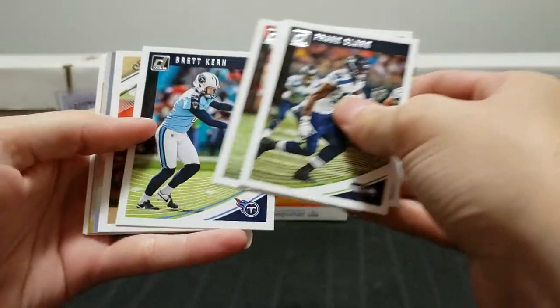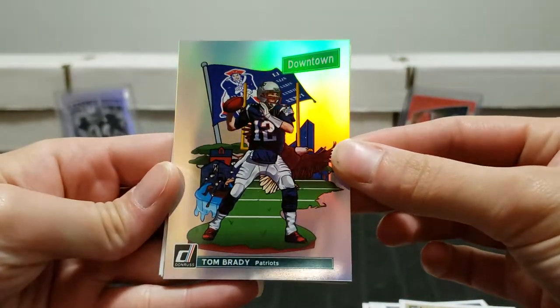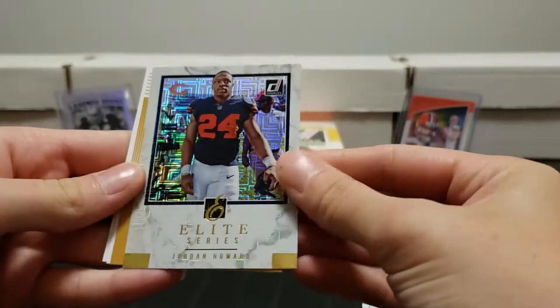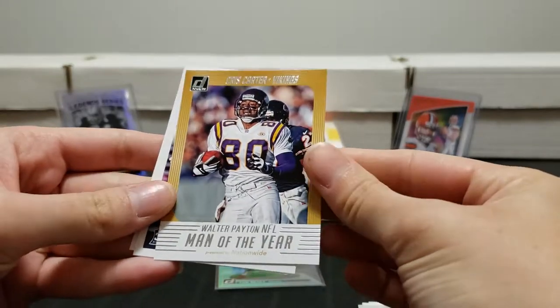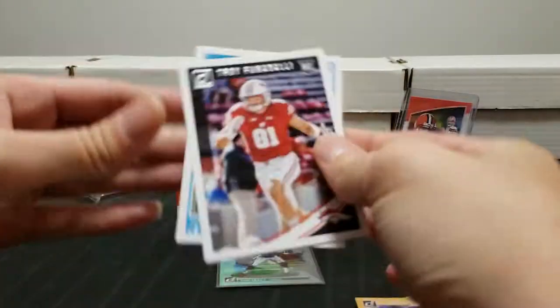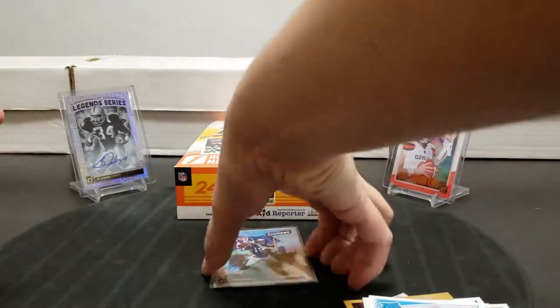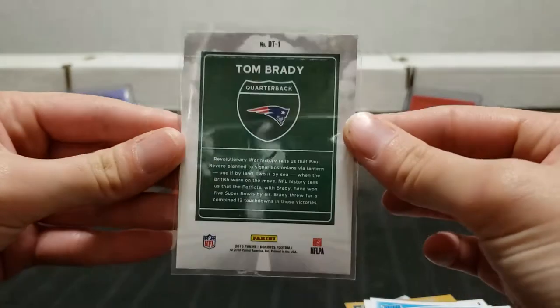You get a lot of different stuff in each individual pack, which makes it a fun open. Oh, that's the case hit - oh yeah, Tom Brady! Nice. Oh, that is crazy cool, it's really pretty. We'll put it in a soft sleeve right away. Jordan Howard behind it - it's heavy, feels different, a little heavier. Man of the Year Walter Payton, Denzel Ward. I'll show the Tom Brady again.